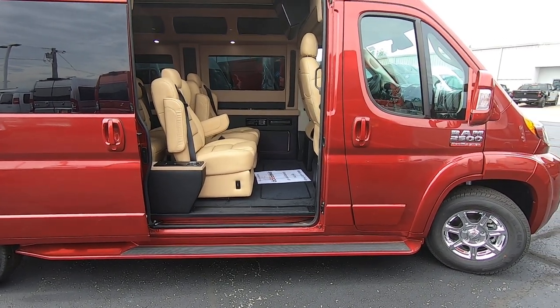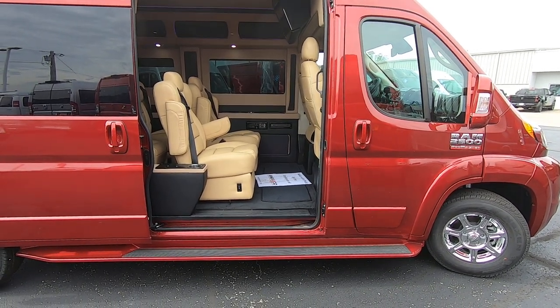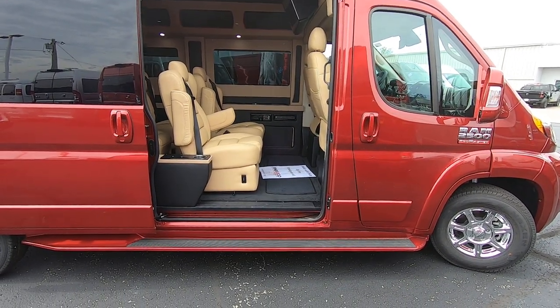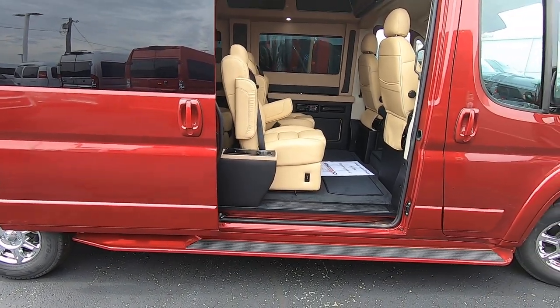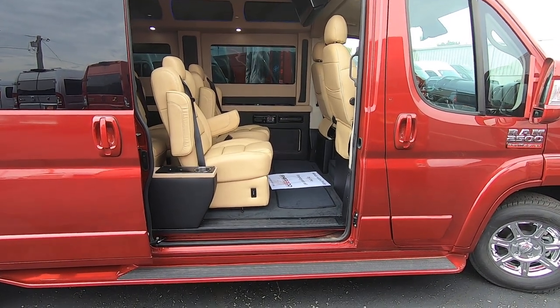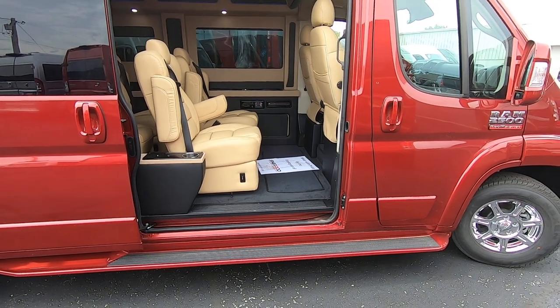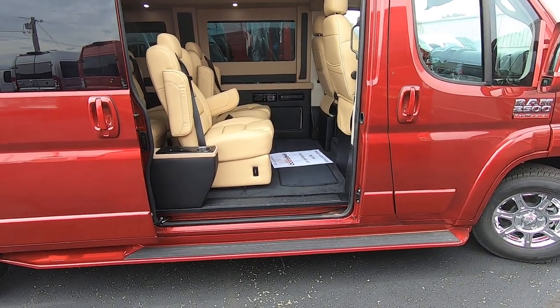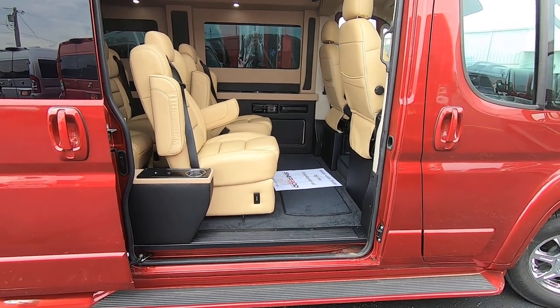Let's dive into the back of this and show you all the features and benefits. You might have noticed I opened the manual sliding door. This door is 50 inches wide and 68 inches tall, so it's extremely easy to enter and exit this vehicle. Even somebody as tall as me — just under 6'2" — can walk in and out of this van without having to duck.